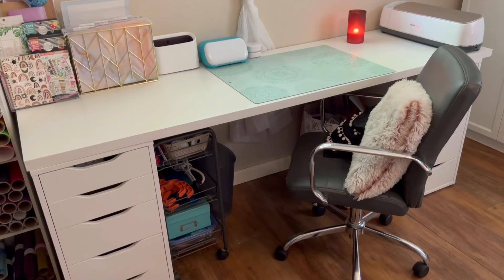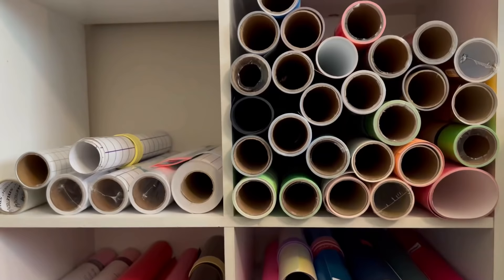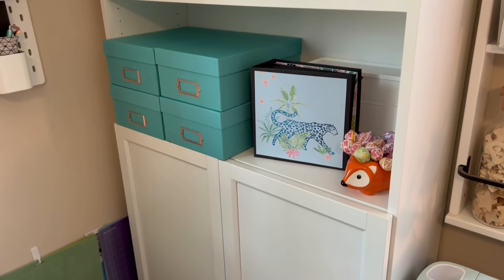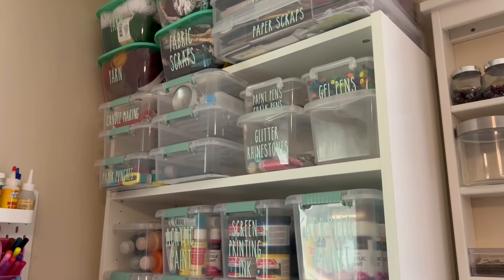Hey guys, in this video I'm going to be giving you a tour of my small craft room and show you how I organize all of my craft supplies. Hopefully this video will give you some ideas or inspiration to organize your craft space, and I'll be sure to mention where the supplies and furniture came from if I can, as well as leave links in the description box. So with that being said, let's go ahead and get started with the tour.